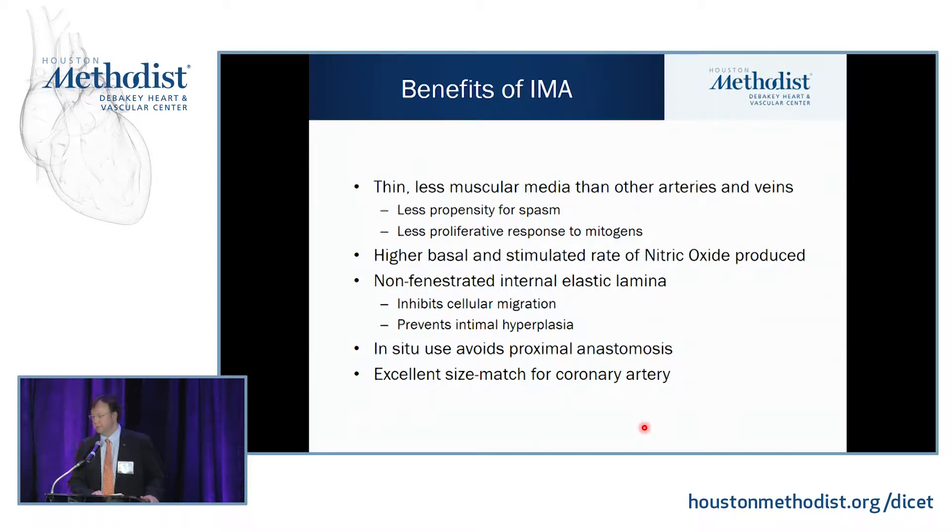The LEMA is a thin-walled vessel with less muscular media than other arteries and veins. Because of the thin-walled media, there's less propensity to spasm. There's also a less proliferative response to mitogens, which helps with neointimal hyperplasia later on. You also have higher basal and stimulated rates of nitric oxide production — like having an ongoing infusion of good stuff into your native arteries — which does not occur with vein grafts.